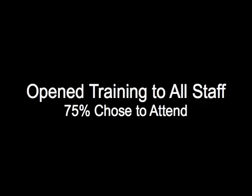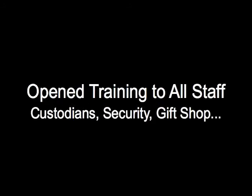Then we brought in AEB to lead the second part of the training. One unintended consequence of the trainings was that I opened it up to the entire staff — our security guard, our custodian, all of our volunteers. About 75% of our staff chose to attend, even people who don't have much contact with the public. That was so validating because it sent a message that this is something everyone is on board with — whether answering phones or working in the gift shop, everyone has a certain level of comfort.